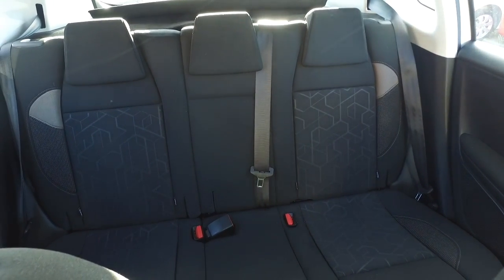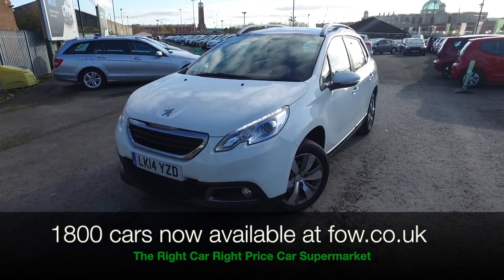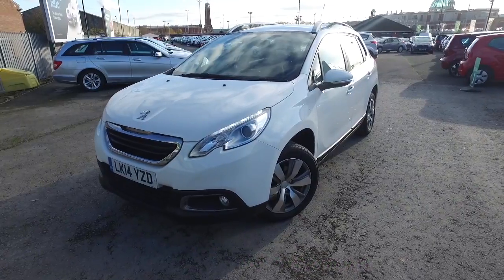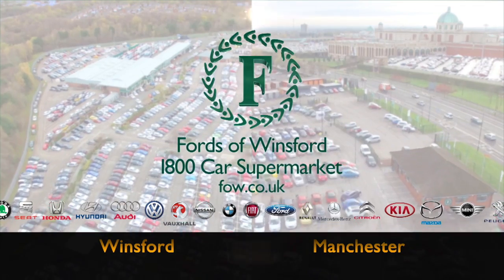I think it really does tick the boxes. Give us a call and reserve the car for up to 48 hours with no deposit and no obligation. Bring your licence with you, have a test drive, and discover this great car for yourself at Fords of Winsford.